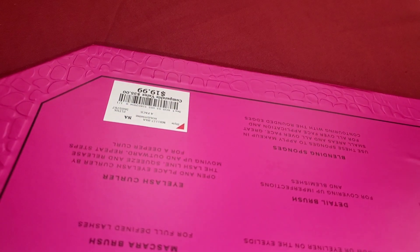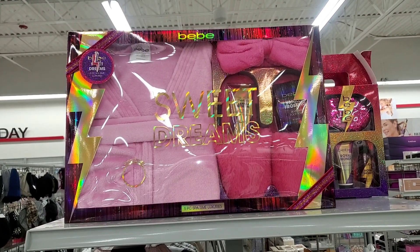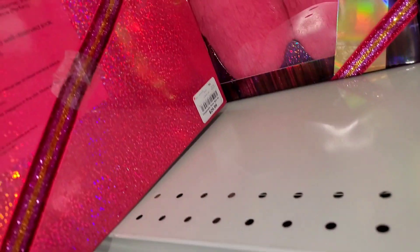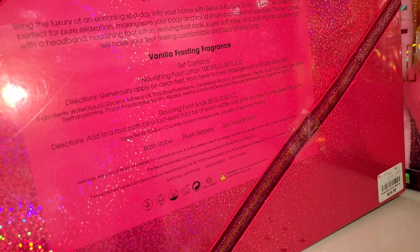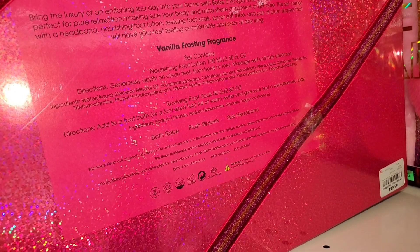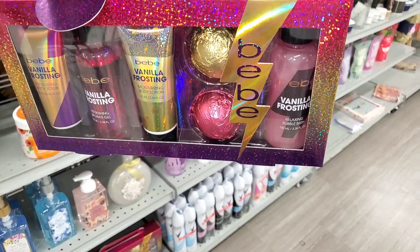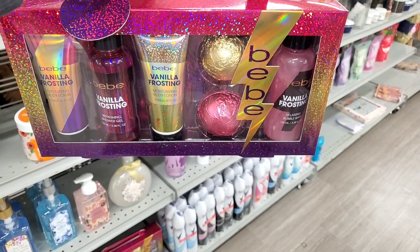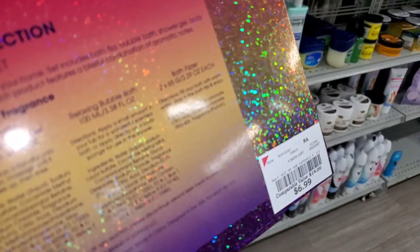For BB they had this set — looks like five different products — going for $30. You get foot lotion, a bathrobe, plush slippers, and a spa headband in this. I also found this BB set — you get vanilla frosting body scrub, body lotion, shower gel, bath bombs, and bubble bath as well — for only $7.